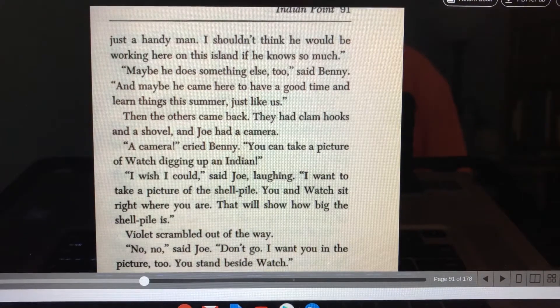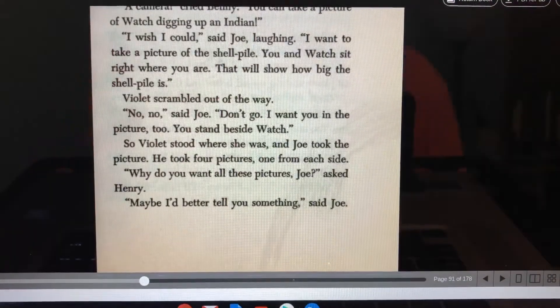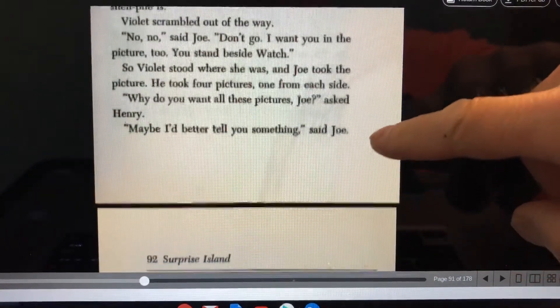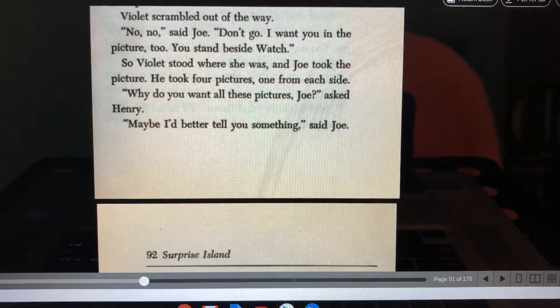Then the others came back. They had clam hooks and a shovel, and Joe had a camera. "A camera!" cried Benny. "You can take a picture of Watch digging up an Indian." "I wish I could," said Joe, laughing. "I want to take a picture of the shell pile. You can have Watch sit right where you are. That will show how big the shell pile is." Violet scrambled out of the way. "No, no," said Joe. "Don't go. I want you in the picture too. You stand beside Watch." So Violet stood where she was, and Joe took the picture. He took four pictures, one from each side.